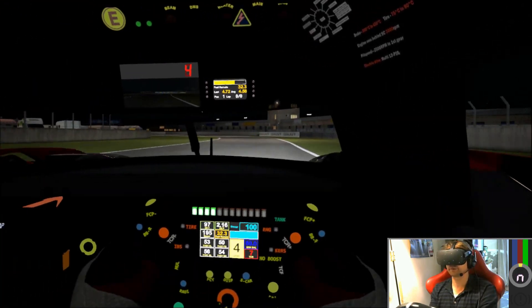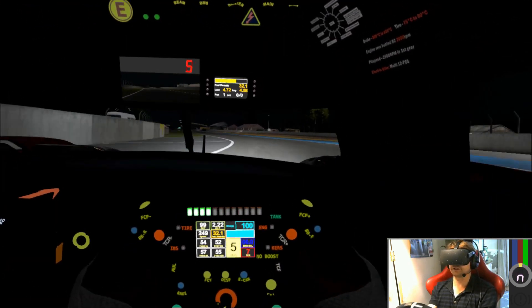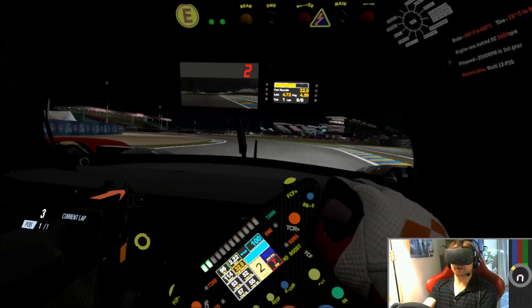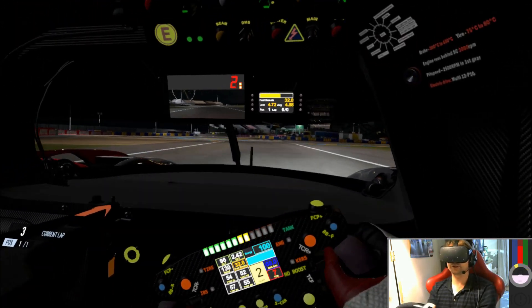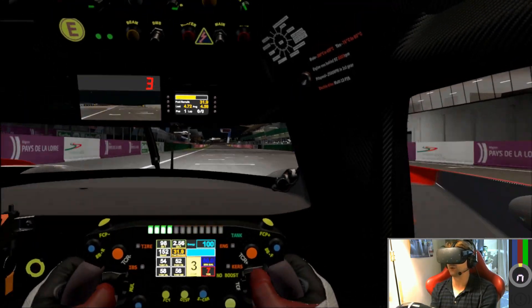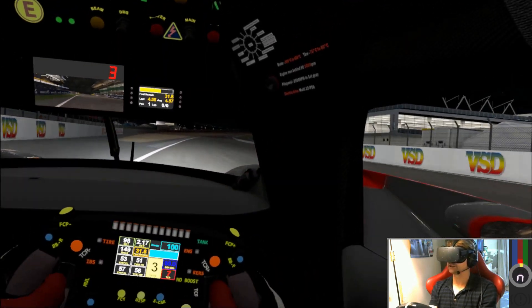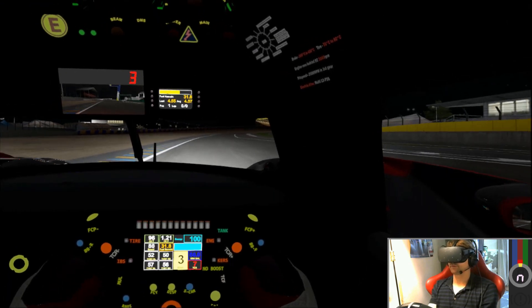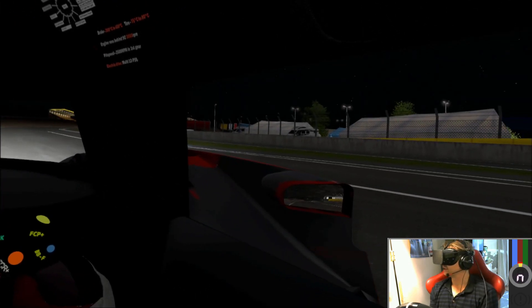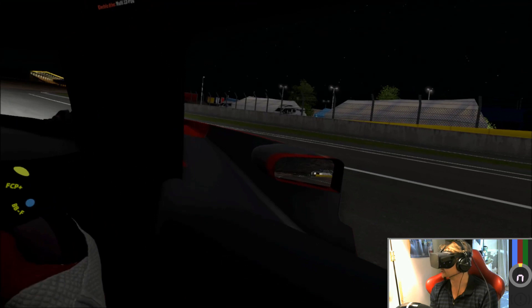A little bit too hot there. But these things are very, very direct — very point and squirt. I'm used to some of the old tin-top cars where they wallow about and they sway about, but this is very pointy, very directional. Every little steering input matters. It's all you need — just a lap and you can really start to get a real feel for what it must be like to do endurance racing.